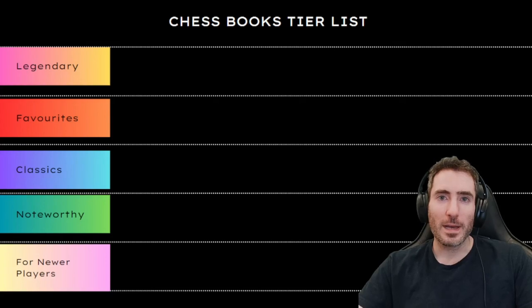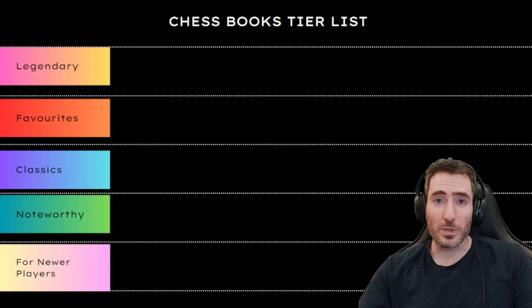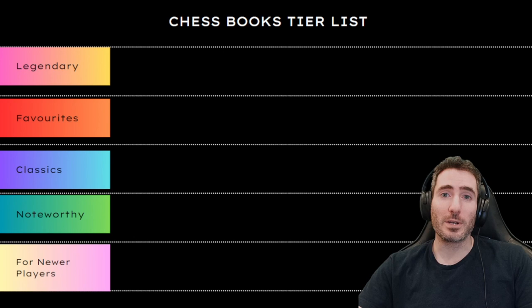Hey guys, it's Adam, your internet chess coach. In today's video, we're going to do a chess books tier list. All the books I'm going to share are something noteworthy to myself, something that I've had personal experience reading or hearing about. So if there isn't a book on the list, feel free to comment below and maybe I'll make another video on a viewers' books tier list.